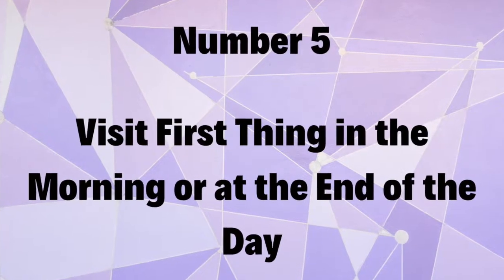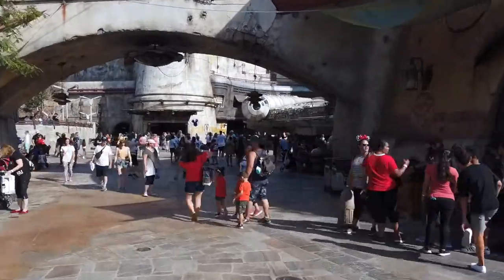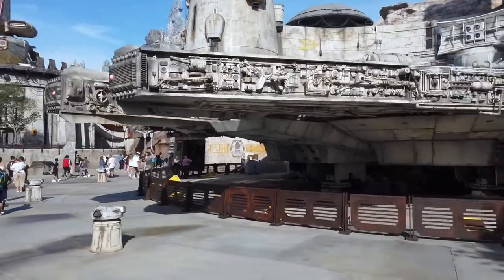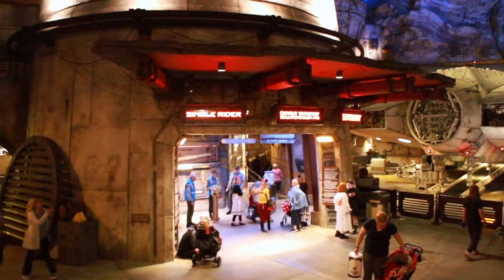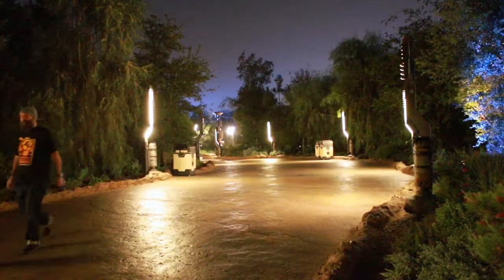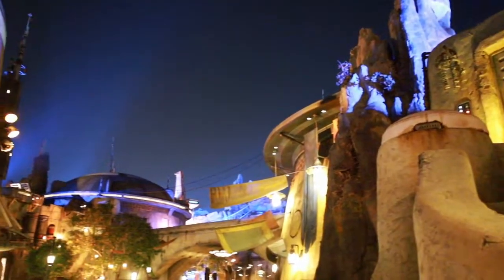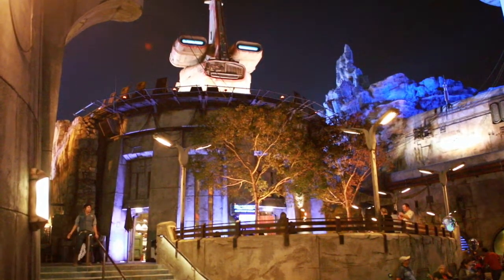Number five: visit the land first thing in the morning or at the very end of the day. If you're looking to get the most out of Galaxy's Edge and visit the land with the lowest crowds, I highly recommend getting to the park at Rope Drop and heading straight to this land. This is the time you'll find the lowest crowds and be able to experience rides, characters, shopping, and atmosphere with fewer people. The same goes for later in the evening — not only will crowds start to lower at the end of the night, but you'll see Galaxy's Edge lit up beautifully. This land is absolutely stunning after sunset.